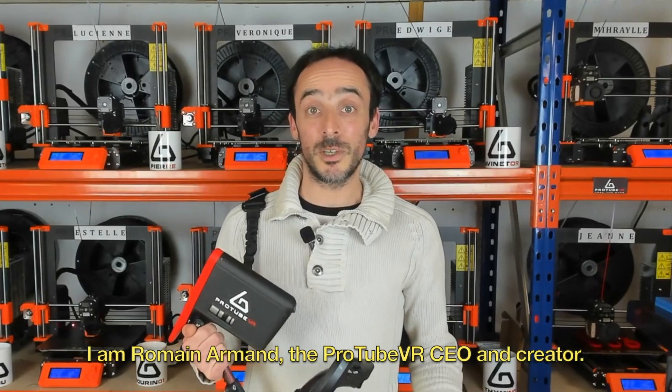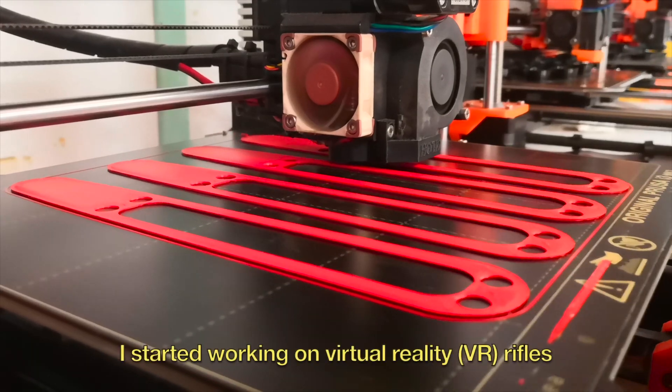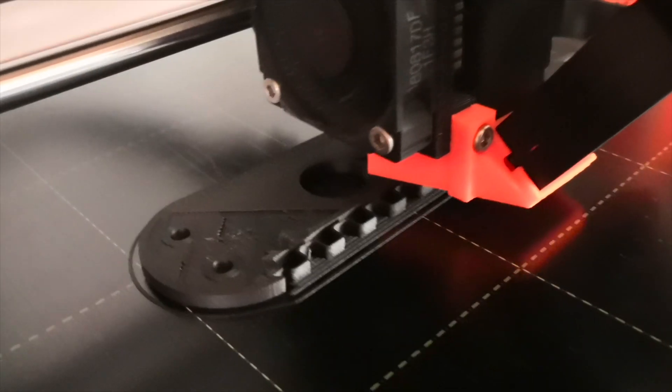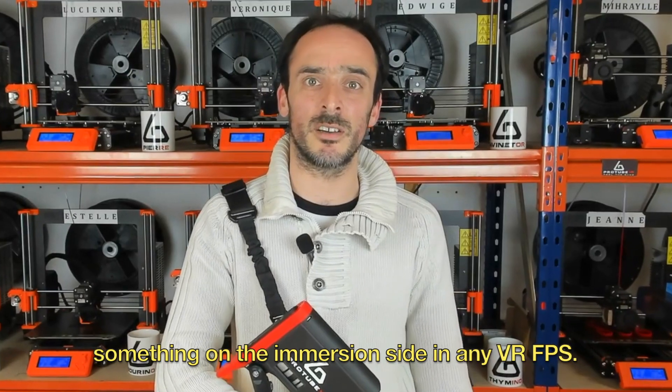Hi guys, I'm Romain Armand, the ProTube VR CEO and creator. I started working on VR peripherals when I realized two years ago I was missing something on the immersion side in any VR FPS.